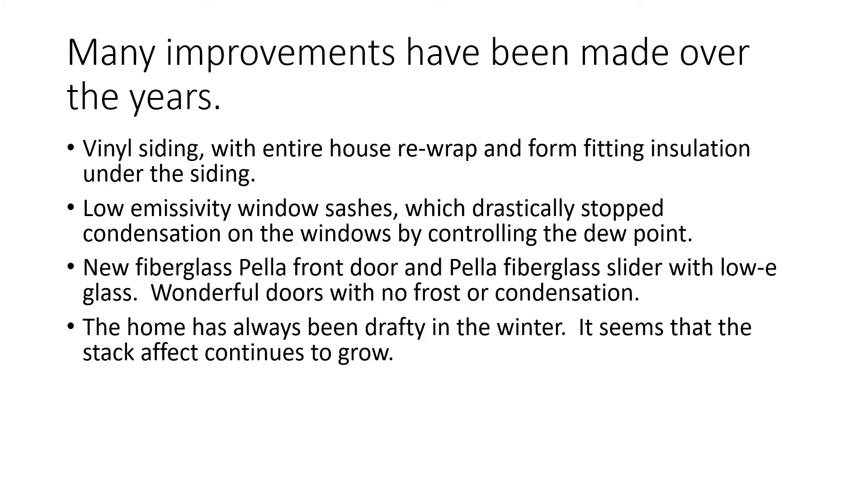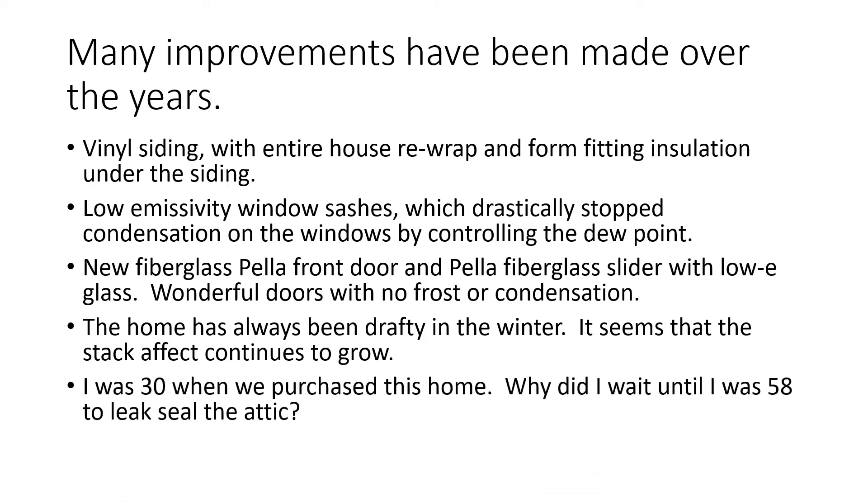However, the home has always been drafty in the winter. It seems that the stack effect continues to be the same or actually grows as the years go by. I was 30 when we purchased this home. Why did I wait until I was 58 years old to leak-seal the attic? I'm asking myself that question. Oh well, better late than never.